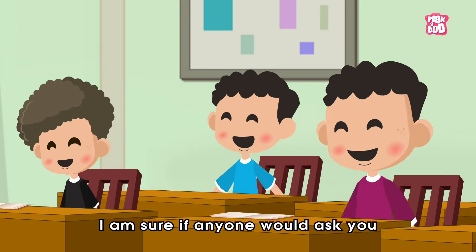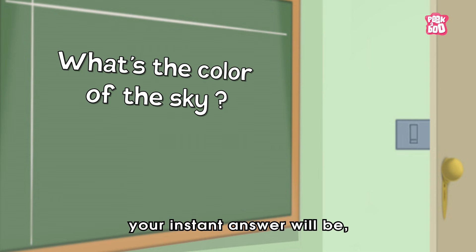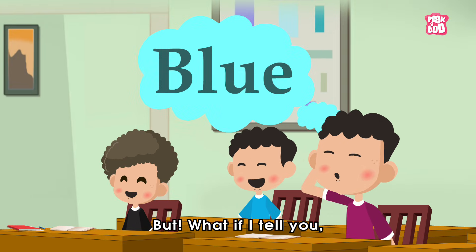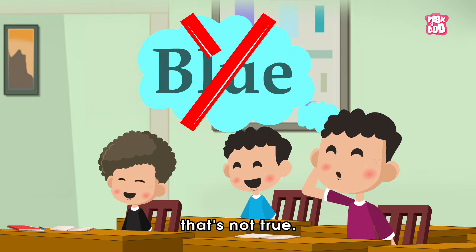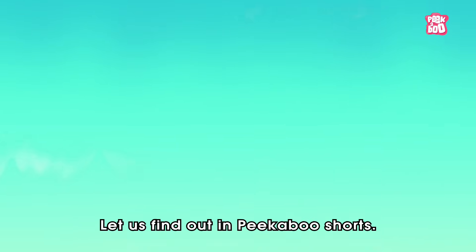Hey friends! I'm sure if anyone would ask you what's the colour of the sky, your instant answer will be it's blue! But what if I tell you that's not true? Yes, but then why does it appear so blue? Let's find out in Peekaboo Shots!